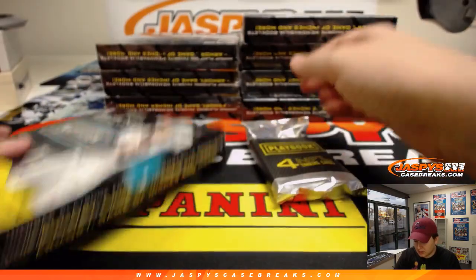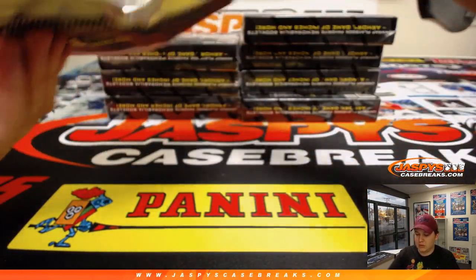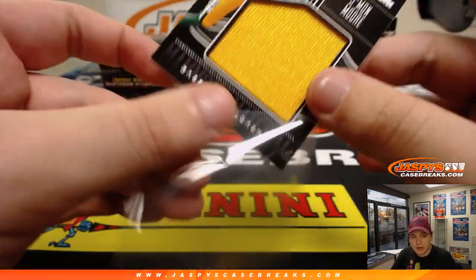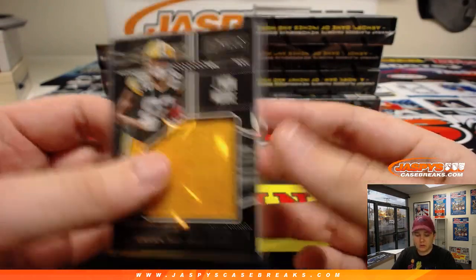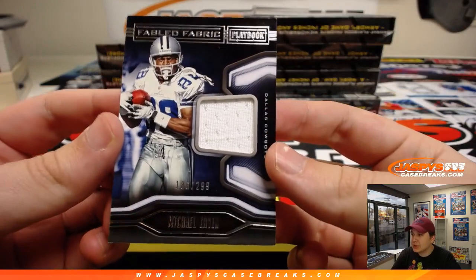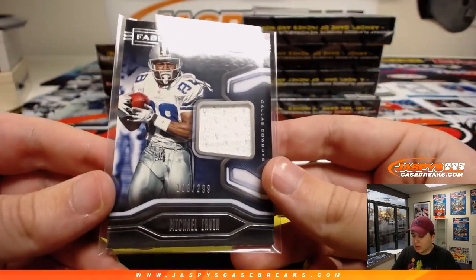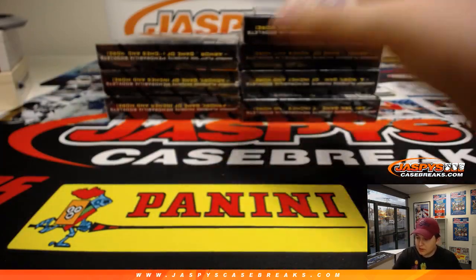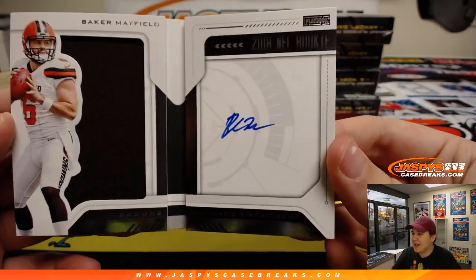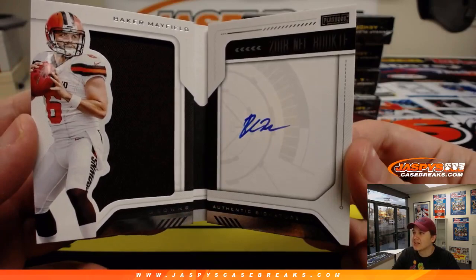I don't think I've ever opened a 2018 Playbook — maybe once, but it's one of my first cases, so good luck. First one up, we got Jamal Moore for the Packers, Mammoth Material — Green Bay Packers, going out to Arthur. That's 11 out of 199. We got for Tim numbered 186 out of 299, Michael Irvin, Dallas Cowboys, going out to Tim. Fabled Fabric Michael Irvin — this will be randomized to the whole group, 400 points at the end of the break. And we got number to 99 — Baker Mayfield! Booklet, relic, and autograph. Last spot mojo, going out to Patrick K. Boom! Nice hit, Patrick.